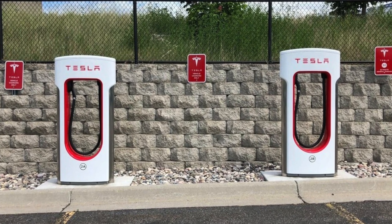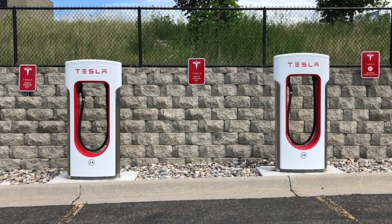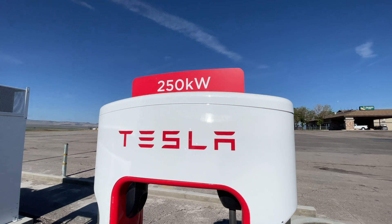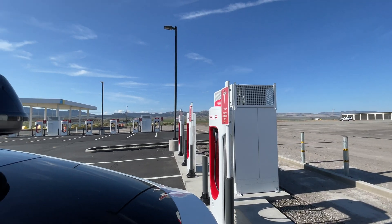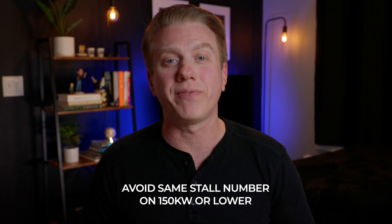What are all those stall numbers on Tesla parking spots used for? Those are used for you and Tesla to identify which charger is which, as well as to tell drivers which stalls to use first. Superchargers at 150kW and below share power with the stalls next to them that are on the same number. So you'll often see stall A1, A2, then B1, B2, and so on. You want to avoid charging next to someone using the same number, as it will increase your charging time since you'll be sharing power. This only applies to superchargers under 150kW. 250kW superchargers operate independently, so parking next to someone won't negatively affect you. You can view supercharger speeds when tapping on the supercharger on the screen.